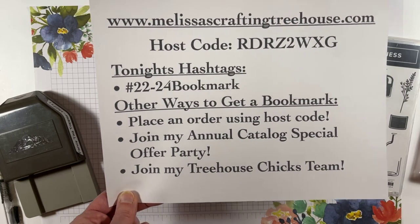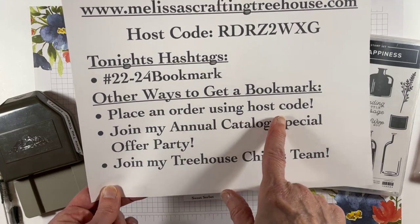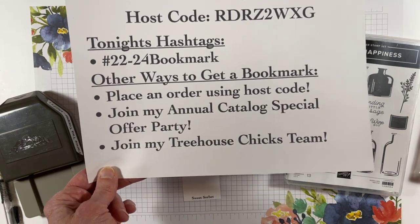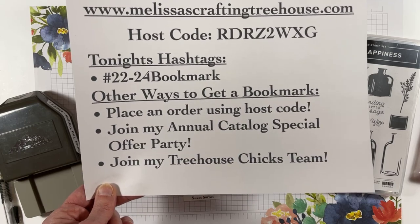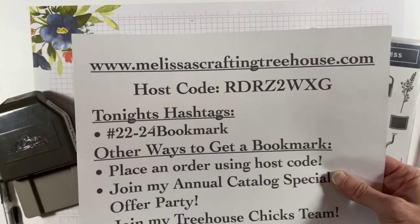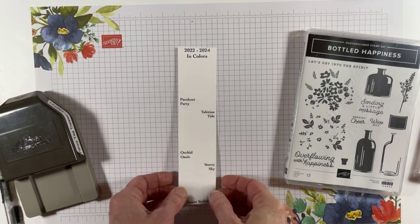There are also other ways you can get a bookmark: place an order using the host code — any size order qualifies — join my annual catalog special offer party, or when you join my team I'll include one of the bookmarks in your welcome packet. I send a welcome packet to my team members.